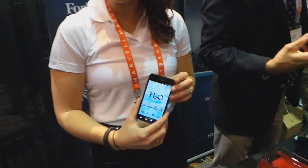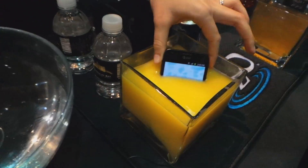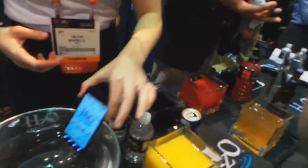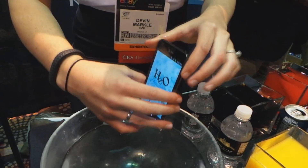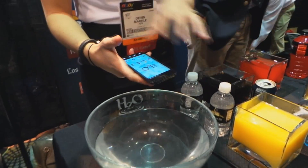This is HCO's water block technology. It's a nano coating that goes on the internal components of the device. The nano coating protects only the internal components — it doesn't change the look or the feel of the device at all.